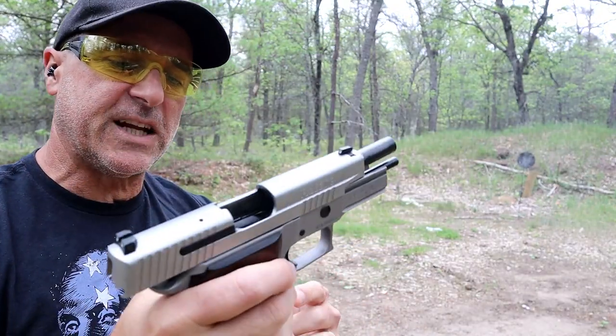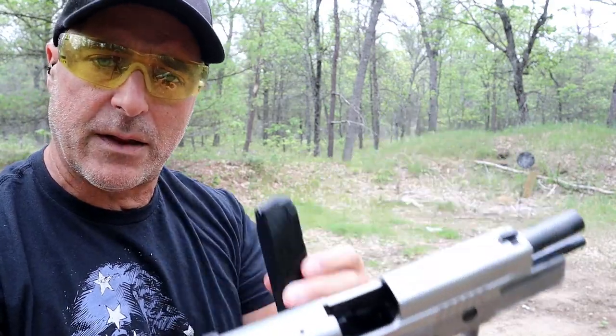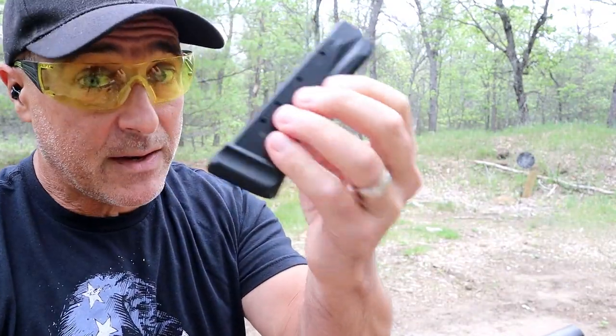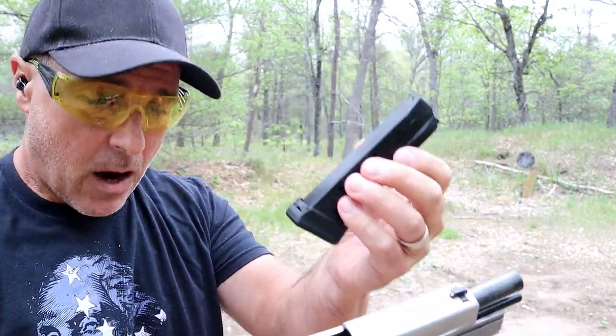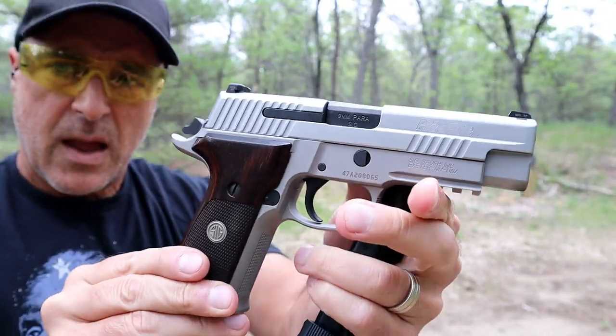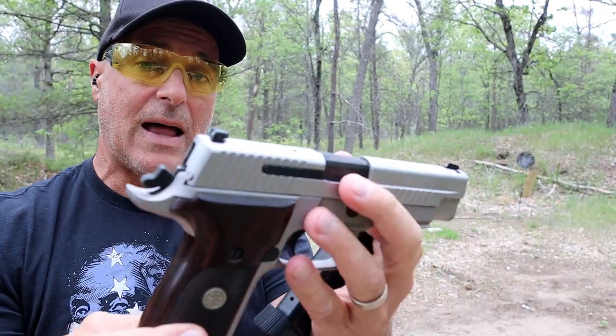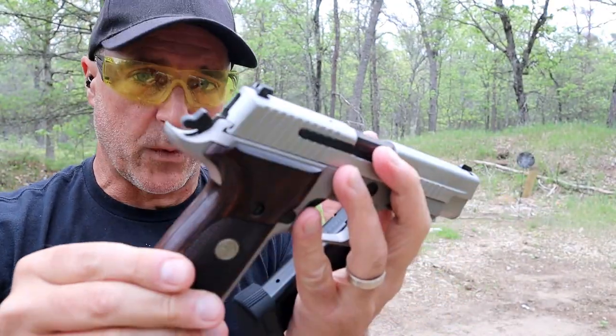Love the P226. This is a Talo exclusive model — I've had it for a while. I have an 18-round Mechart mag in here, but it's a great handgun. The P226 has been around for a long time. A lot of people love it and a lot of people respect it.